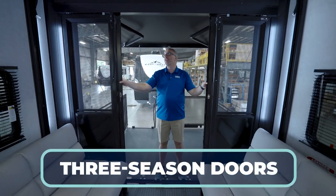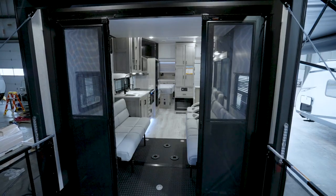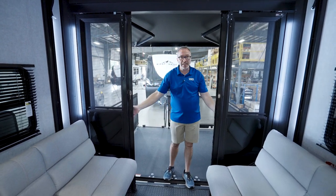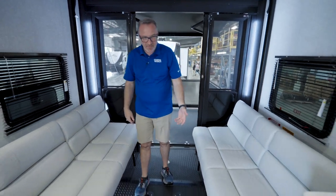For a patio door on a travel trailer toy hauler, that is extremely unique. Because usually you just get the curtain with like the little fly zippers and the vents. This one, you at least got the glass and you got the bug shield. Walk up the dovetail into my 13-foot garage.